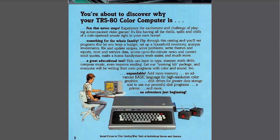"Something for the whole family." Look through this catalog and you'll see programs that let you keep a budget, set up a household inventory, analyze investments, file and update recipes, solve problems, write themes and reports, store and retrieve data, access up-to-the-minute news and current stock quotes, make a home handyman's work easier, and much more. Kids can learn to type, sharpen math skills, compose music, improve reading — and everyone will be writing their own programs with color and sound.